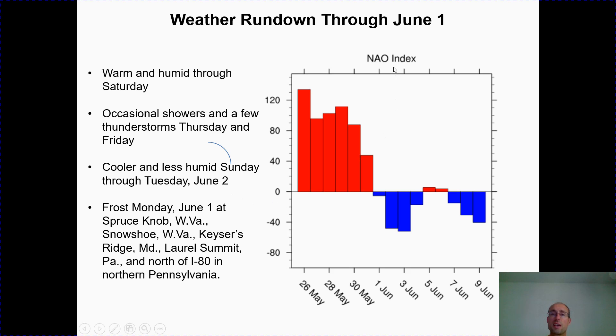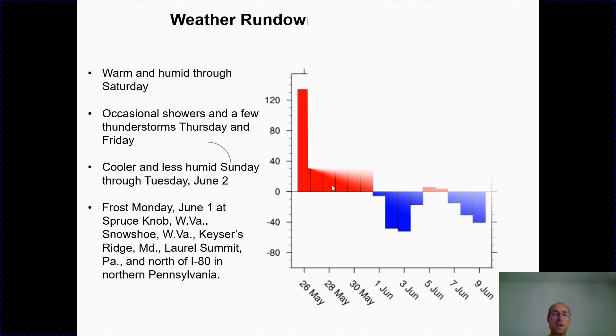With the North Atlantic Oscillation trending in a negative phase early in June and high pressure building from Canada, there will be frost confined to Spruce Knob, West Virginia — about 5,000 feet, one of the highest elevations in West Virginia — as well as Snowshoe, West Virginia; Kaiser's Ridge, Maryland; Laurel Summit, Pennsylvania; and north of I-80 in northern Pennsylvania.